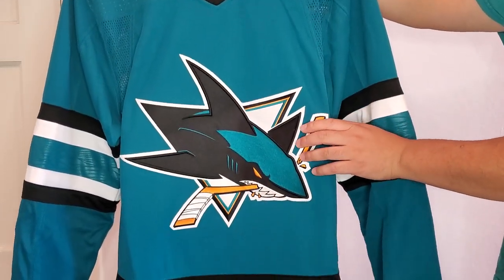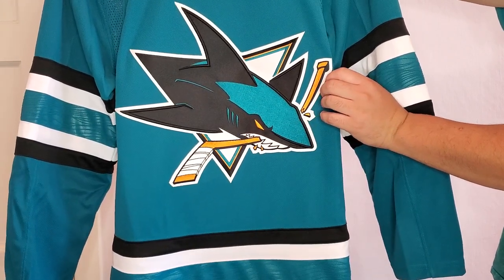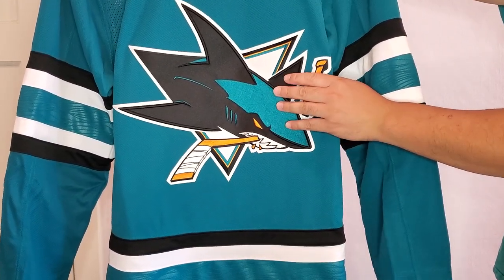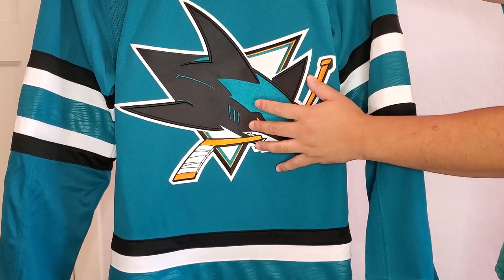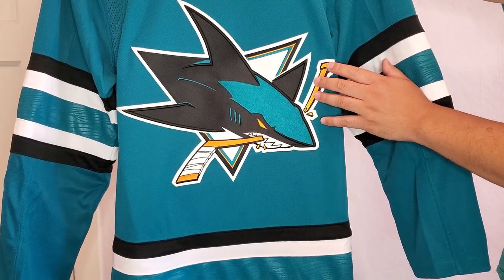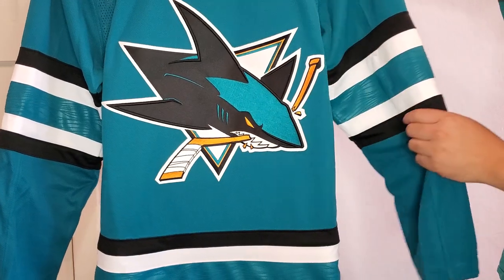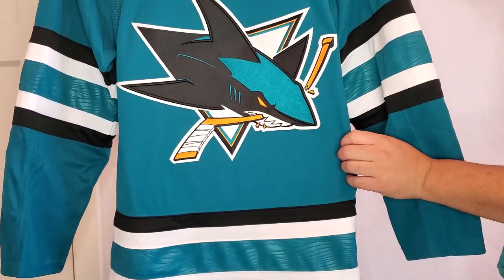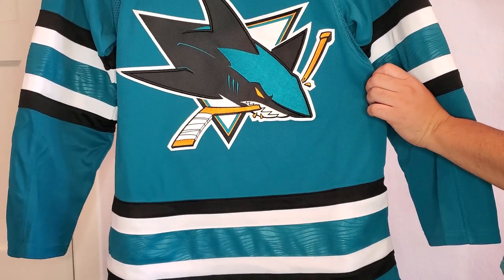Coming down to the middle of the jersey, you get the San Jose Sharks logo. The crest seems thicker than on my other jersey — I think on the Prime Green jerseys the team crest is a little more detailed or thicker. I can feel the ridges as I run my hand over it. The teal is the same; they didn't change the primary color.